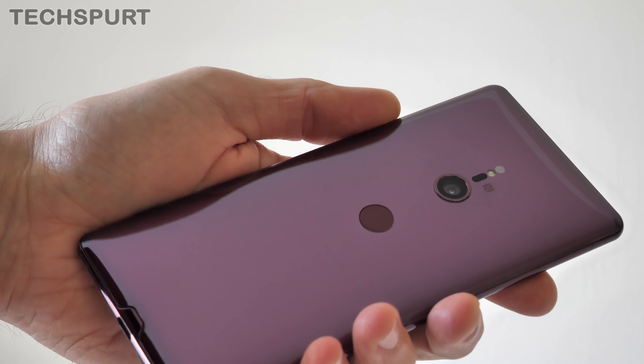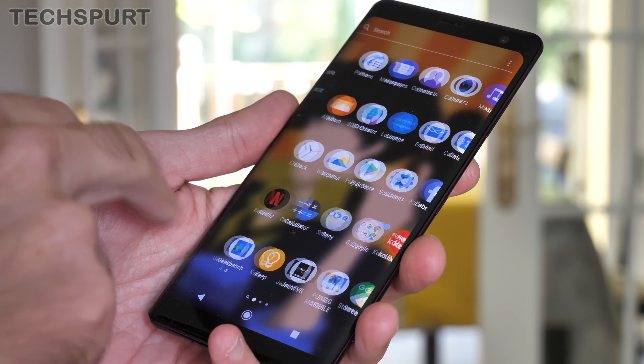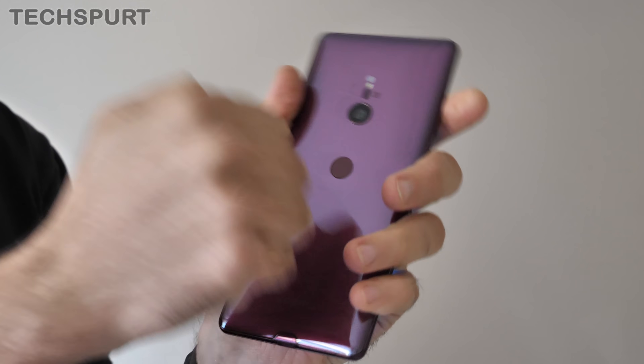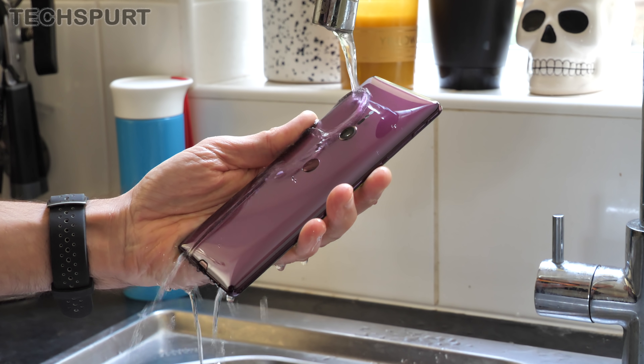The Xperia XZ3 isn't just a pretty boy though. That dangerously dazzling appearance masks a smartphone that's tough as old boots. You get Gorilla Glass 5 slapped on both ends and full IP68 water and dust resistance as well, which means that Sony's new flagship can take a beating and still drag itself up, spit out the blood and beg for more.